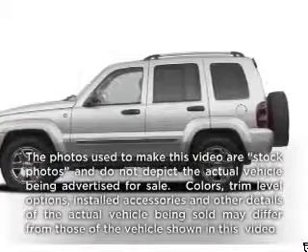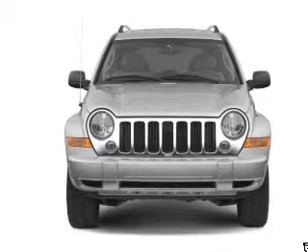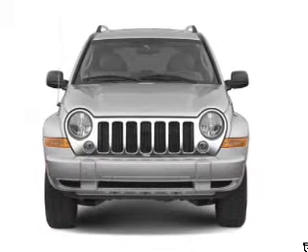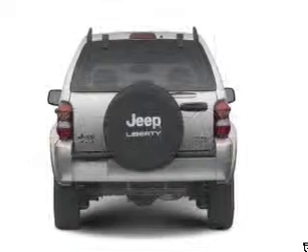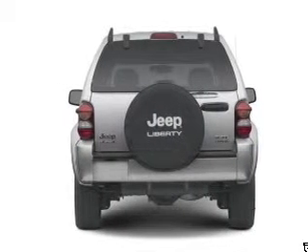Get noticed in this 2006 Jeep Liberty. If you're looking for a first-rate auto, this one could be yours today. With a reliable six-cylinder engine, the powertrain includes rear-wheel drive, driven by an automatic transmission.